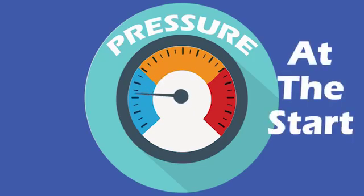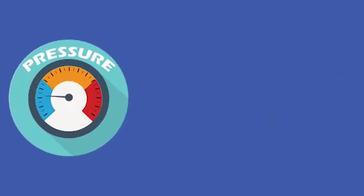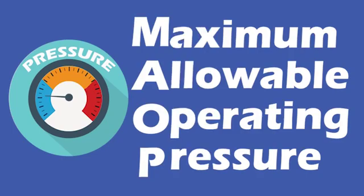So naturally, the pressure is highest at the start of its journey and is at its lowest when it arrives at the appliance. The pressure in the distribution system is called the MAOP — Maximum Allowable Operating Pressure. The MAOP is determined by the utility and is the pressure that cannot be exceeded without compromising the safety of the pipe.